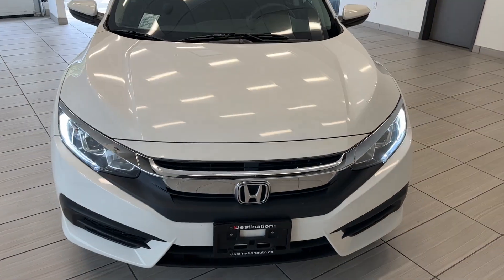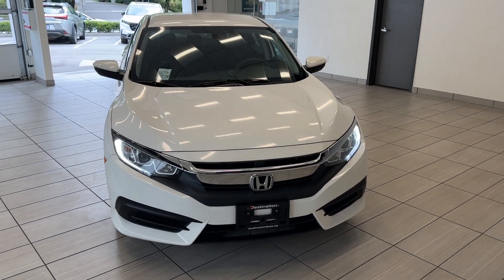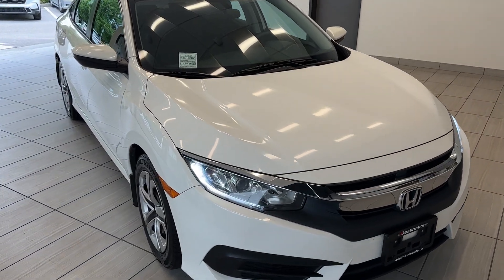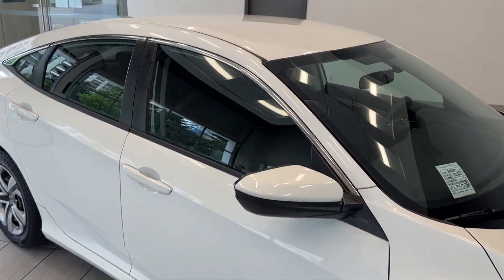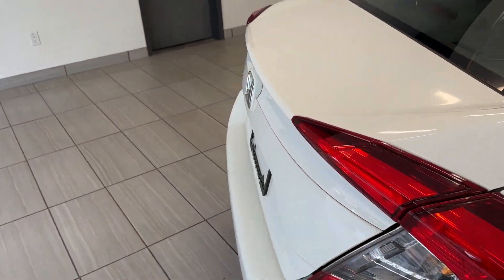Hey guys, welcome back. Today we have another king of practical cars, which is the 2017 Honda Civic LX in this gorgeous white color here. As you can see, the aggressive front end with those LED headlights, your wheels there, and a super spacious sedan.